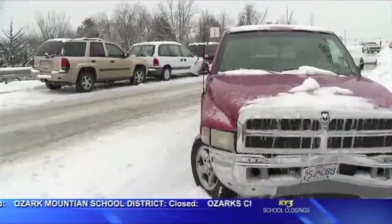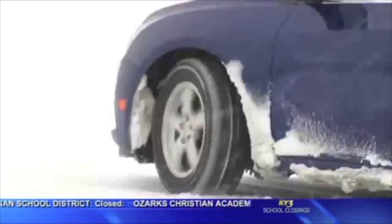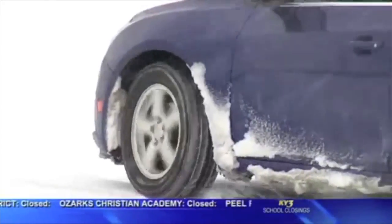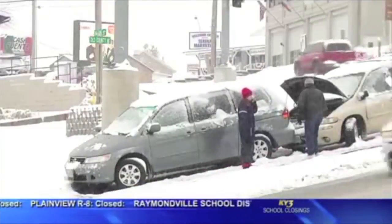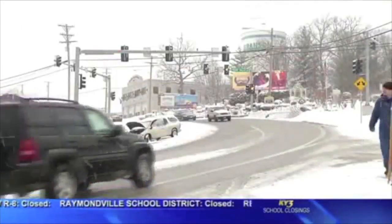More than a dozen other cars tried to make it up Roark Valley Road in Branson and also got stuck. The snow took everybody by surprise. A lot of people went out and about in the morning — went to church, went about their normal way — not thinking it was going to be that bad. Then closer to noon, church let out, and the roads were a complete mess.